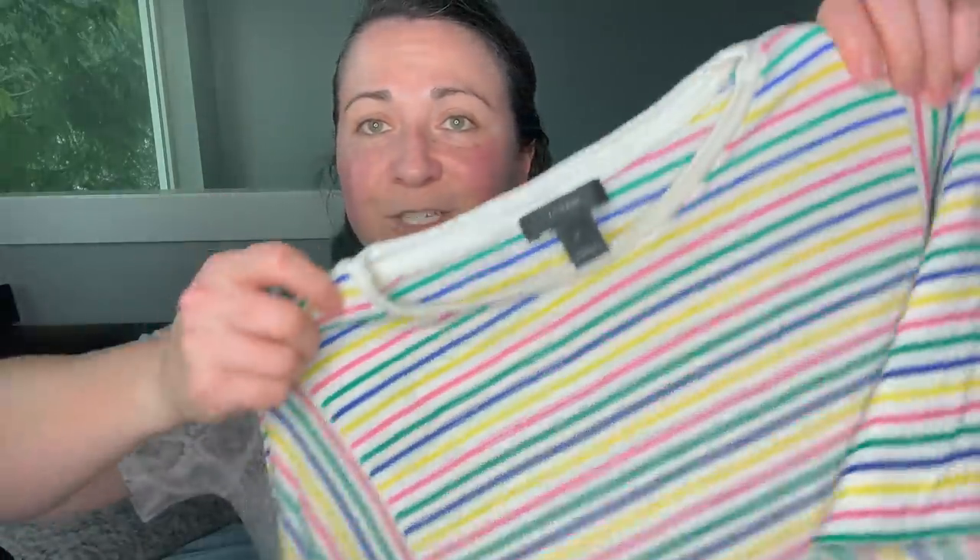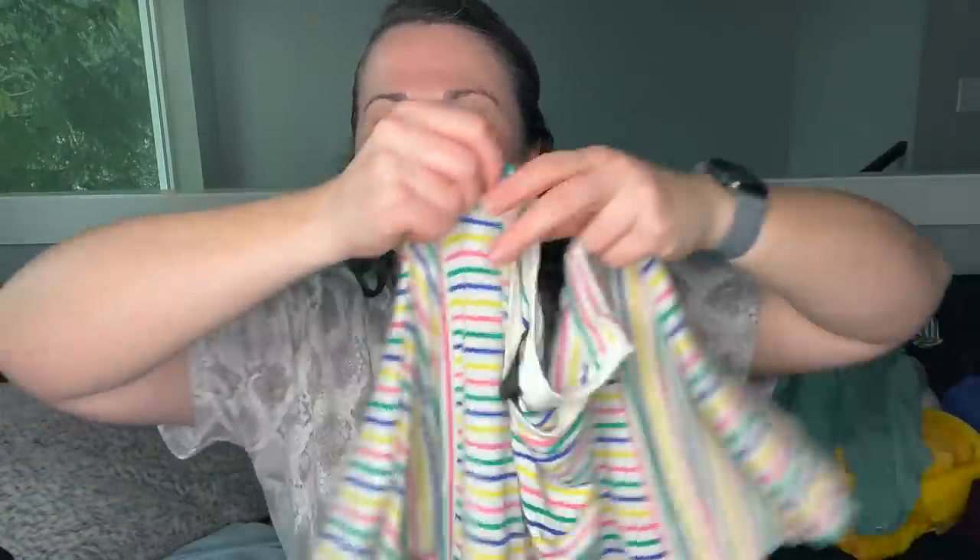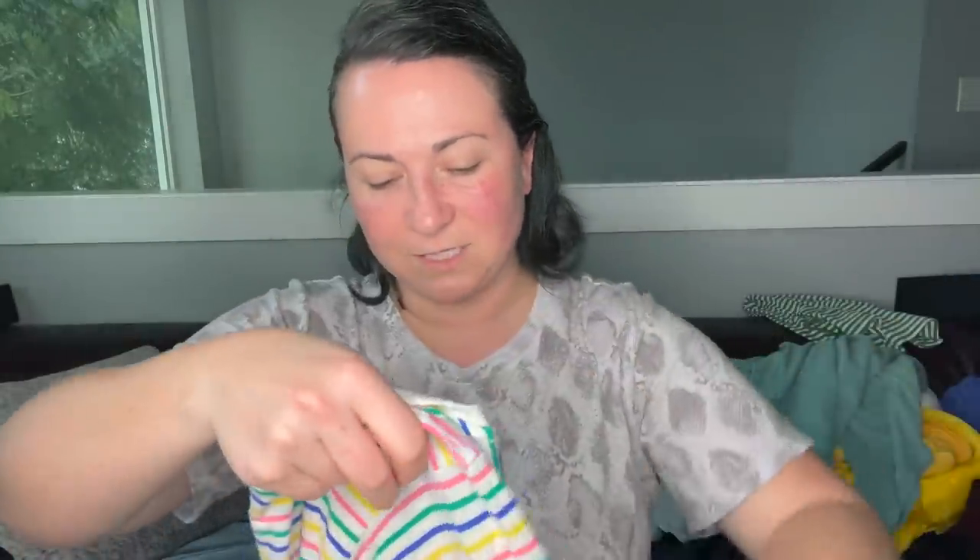I bought this cause I just loved the colors — it's a J.Crew t-shirt, size medium. Look at how they do the stripes — they change on the sleeve. I just thought this was a really fun shirt. I don't know that it's going to have the best return on investment, but that's okay.